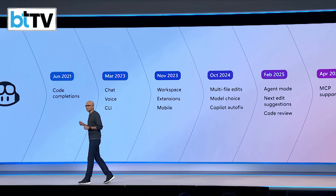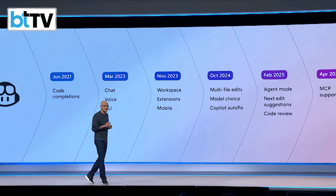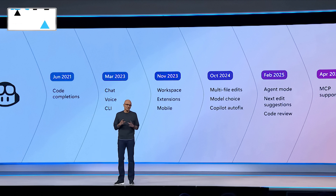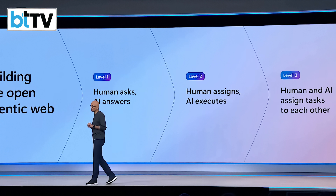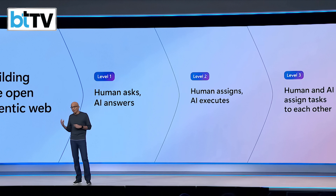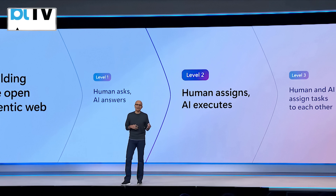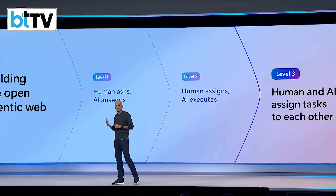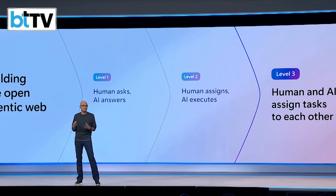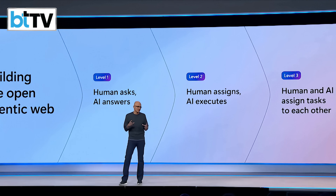Over the past few years we've gone from code completions to chat to multi-file edits and now agents. And this same pattern is emerging more broadly across the agentic web. You can ask questions and AI assistants give us answers. You can assign tasks to agents and have them execute them, or work side by side with AI to complete jobs and projects, and you can mix and match all of these form factors.